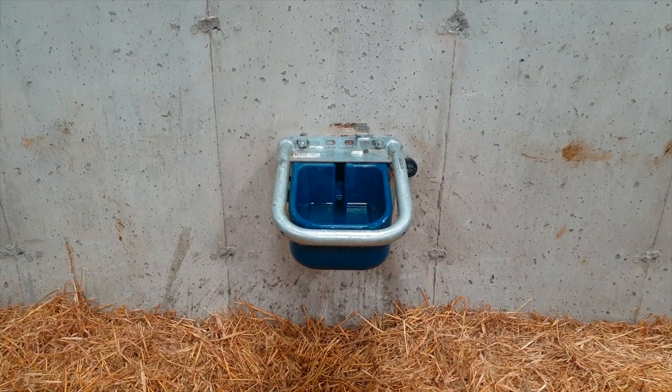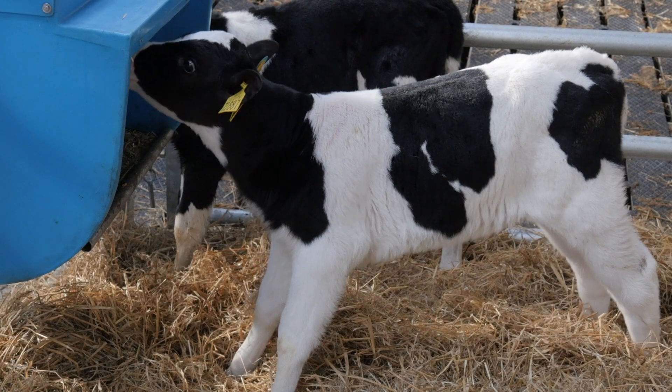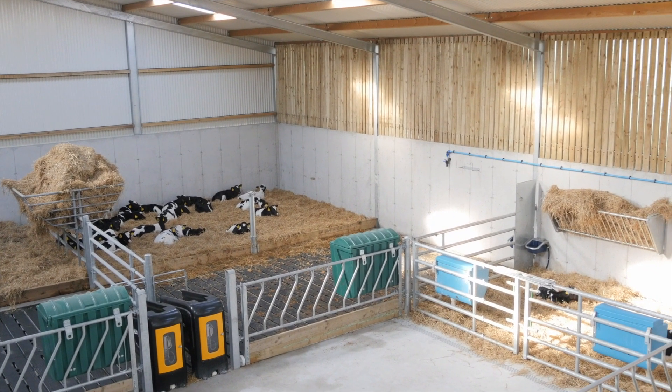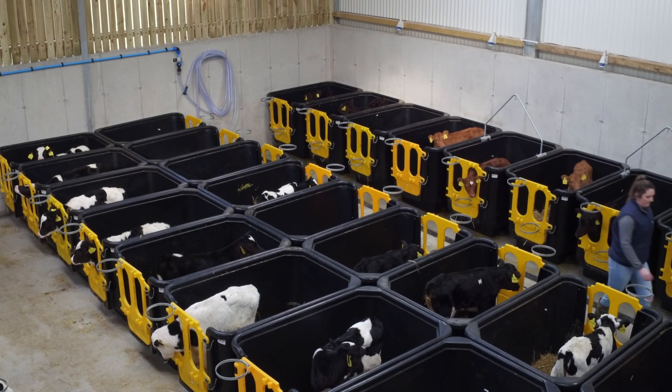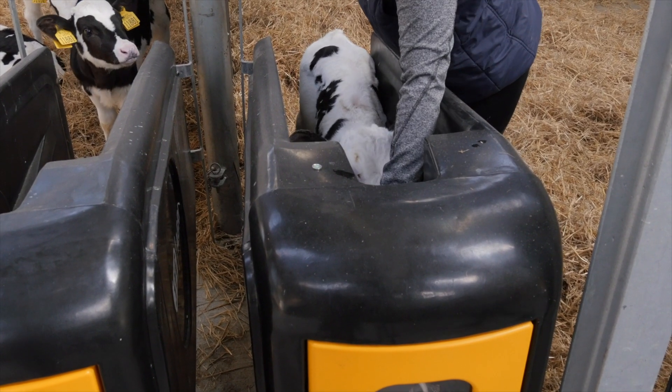It is important that the calves have access to clean fresh water, creep feed, and are housed in a draft-free environment. JFC's calf crib helps to ensure your calves get the best possible start in life as they transition to the Evolution flexible feeding system.